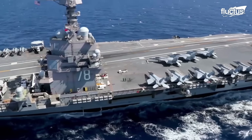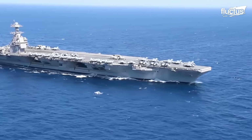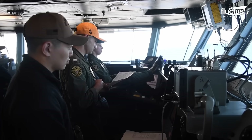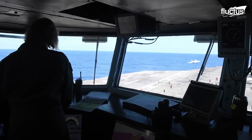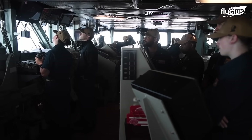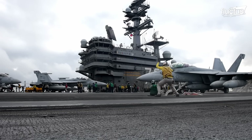Hello everyone and welcome back to the Fluctus Channel. Behind the enormous power of aircraft carriers are years of technological development driven by the limitations a vessel of this type can have. This is what has happened with its flying deck, which, being shorter than a traditional runway, has forced the implementation of methods that allow planes to take off.